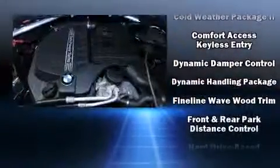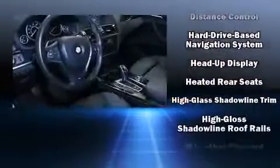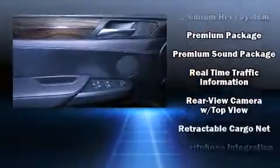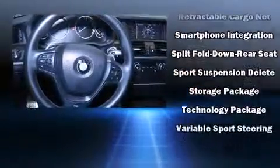You and your passengers will enjoy the stereo system, which includes a CD player with MP3 capability and 16 speakers, yielding a symphony-like audio experience. This vehicle has achieved certified pre-owned status by passing BMW's rigorous certification process.